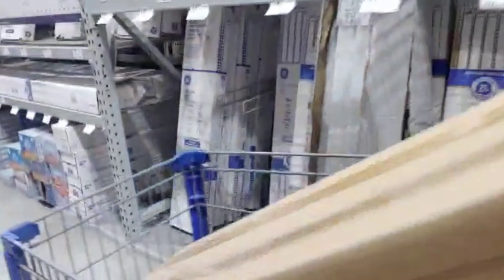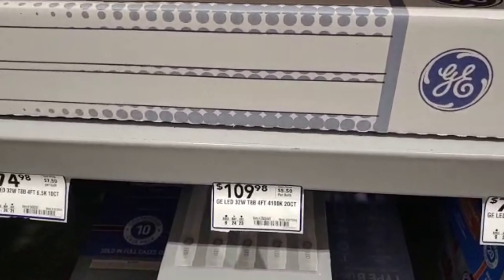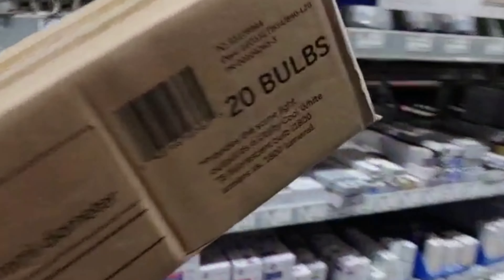Let me show you the replacement — they are $109 for 20. I'm paying only $12.49 for 20. That's a massive difference.